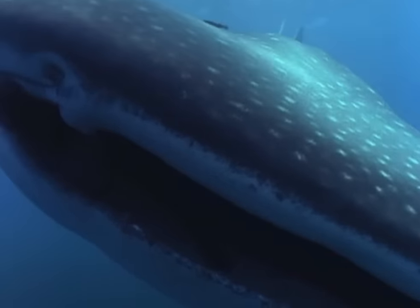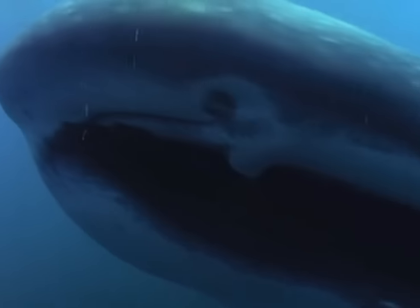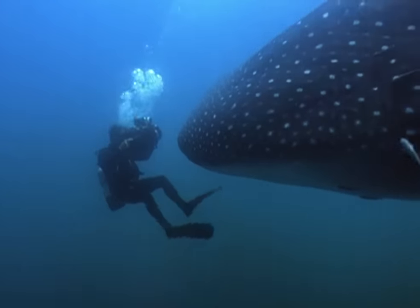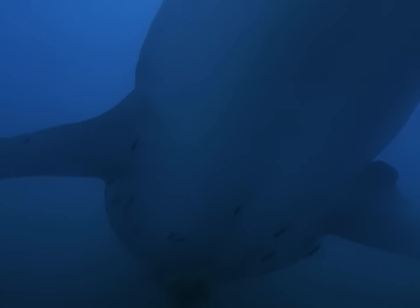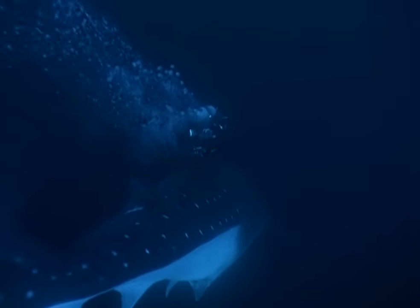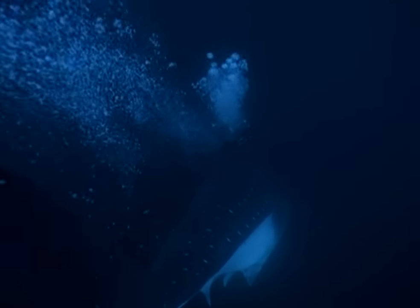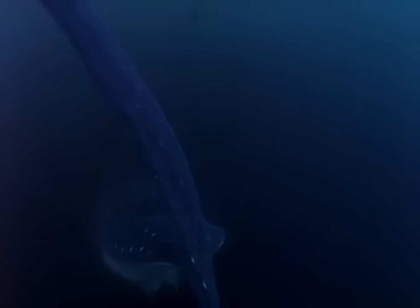I was concentrating so hard on the image through the viewfinder that I didn't realize I was captured by the pressure wave the animal was pushing ahead of it. I was actually being driven backwards through the water without even realizing it. I was also being driven straight down — the whale shark had turned and was heading straight toward the bottom. I noticed a pressure change on my ears, but I didn't realize how deep we'd gotten until I took my eye from the camera and looked at my depth gauge. It was then that I noticed we were nearly 200 feet down, much deeper than I had been prepared to go.